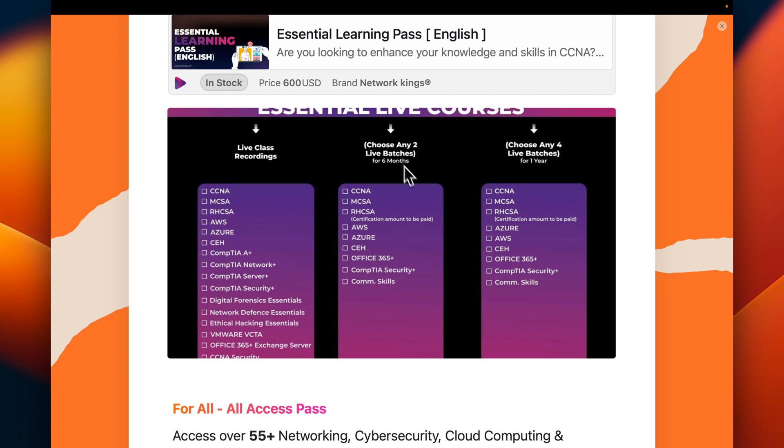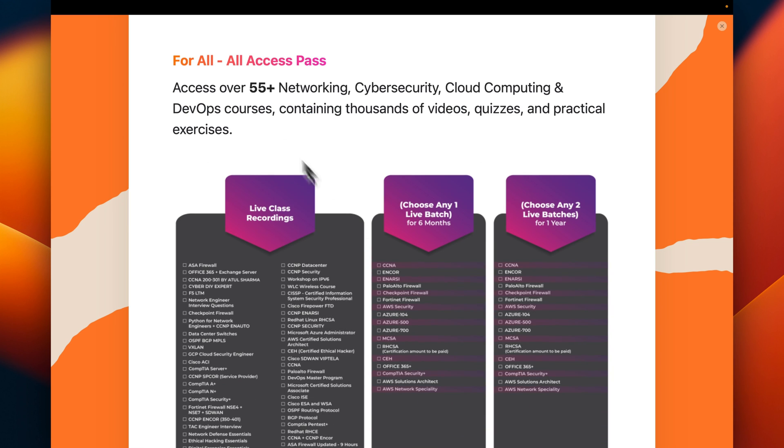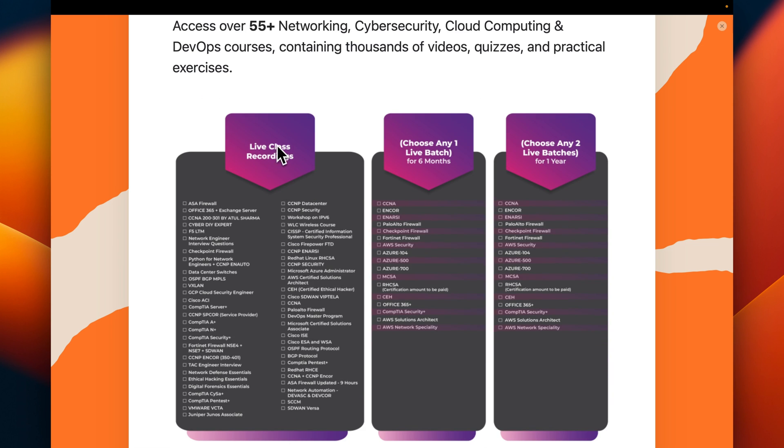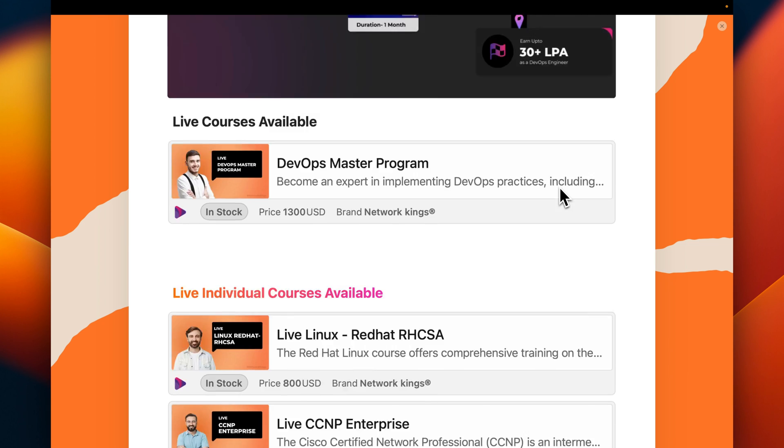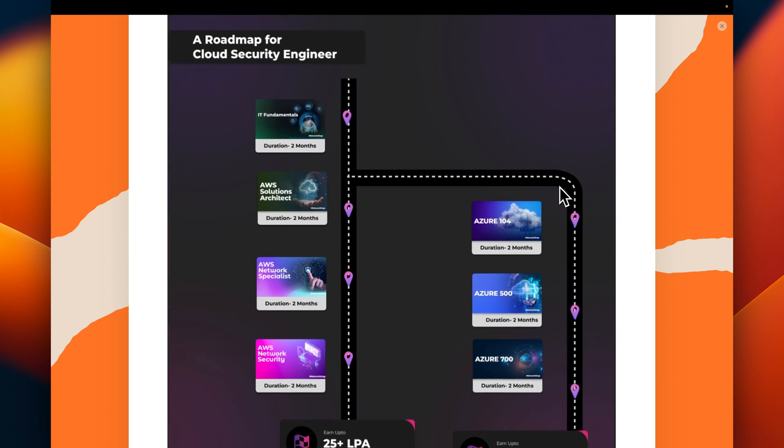Multiple options are available. All programs across networking, cloud, cybersecurity, and DevOps are also available in the All Access Pass. In one plan you get all live class recordings. In the second plan you can choose one live batch. In the third plan you can choose any two live batches for up to one year. A link is being shared where you can see all the roadmaps and courses.